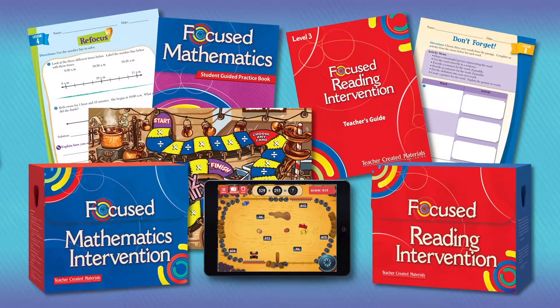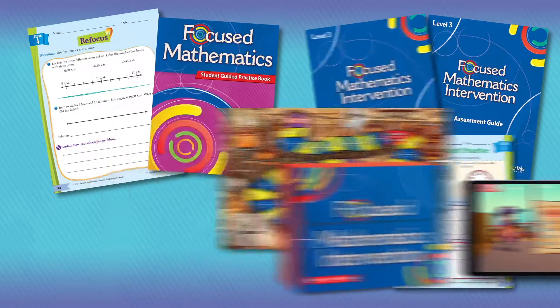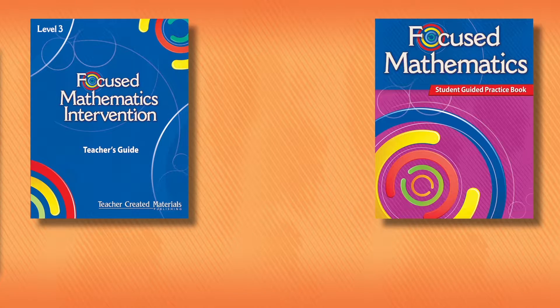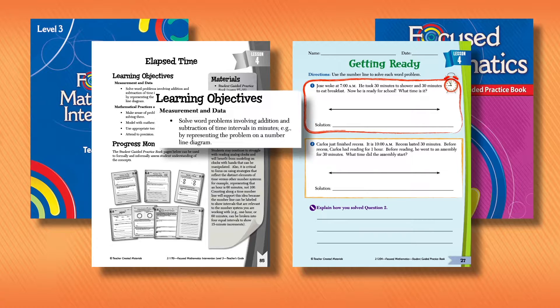Now let's take a closer look at how each product supports your intervention goals. Focused Mathematics Intervention develops mathematical fluency and skills, reinforcing key math concepts and strategies for students in grades K through 8. Each flexible, grade level kit includes a teacher's guide and student-guided practice book, with 30 lessons built around critical math content, practice, and process standards.